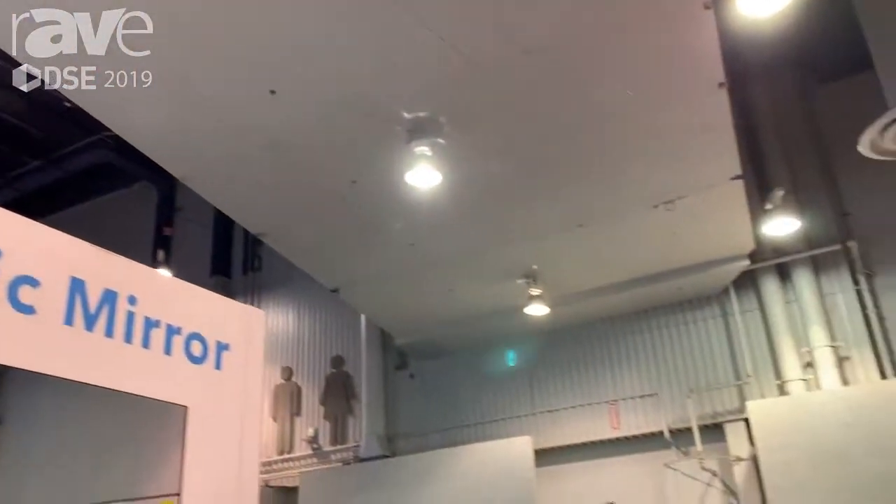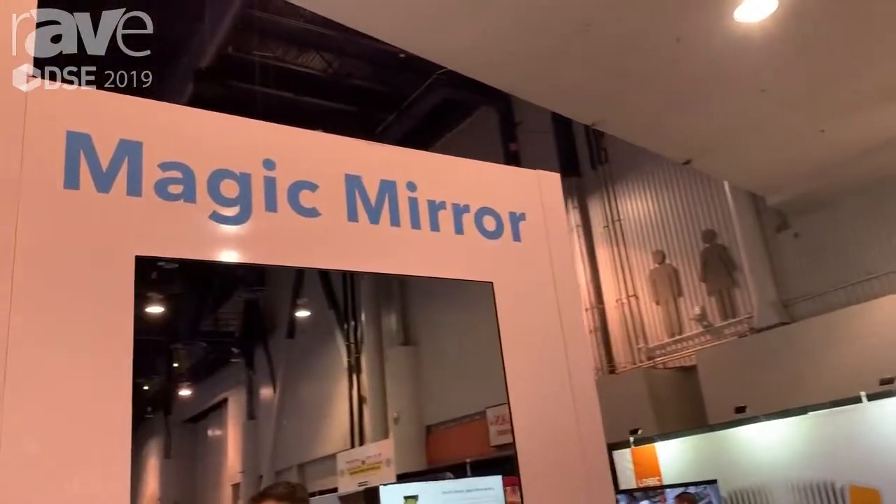Hi, this is Luke Wilwerding here at DSC 2019 at the ELO booth. We're here today to talk a little bit about our magic mirror and a unique way that we're representing this innovative type of dressing room or retail experience.